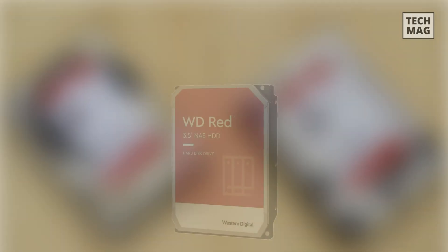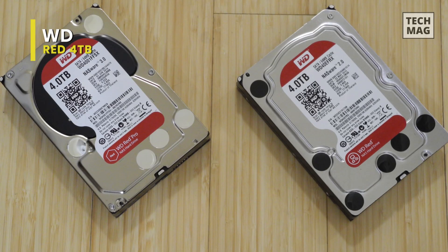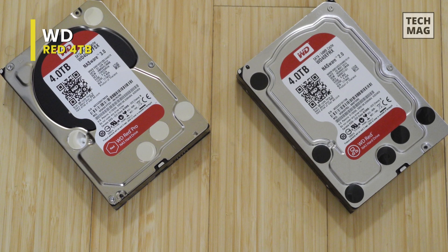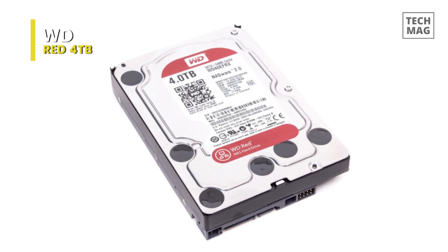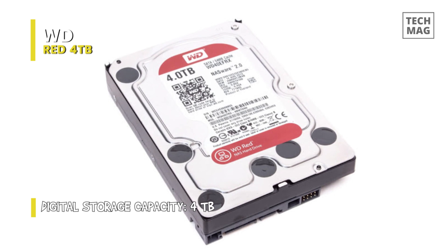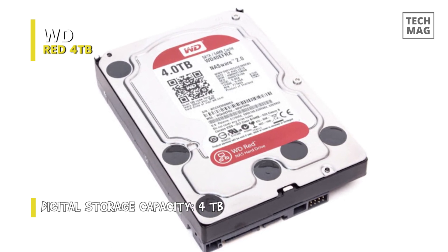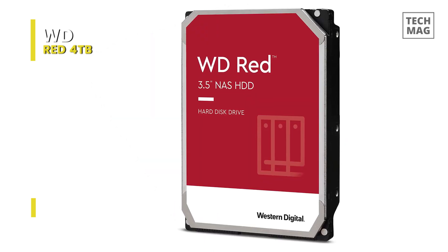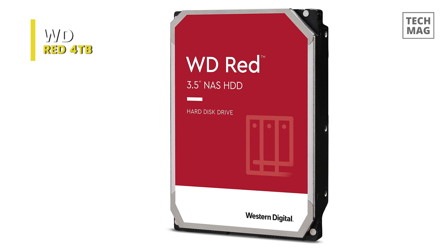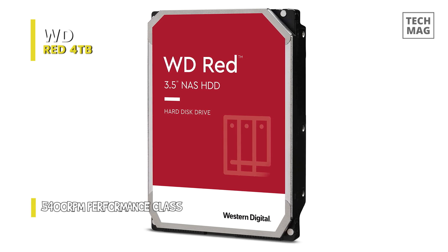WD's Red 4TB hard drive elaborates on the company's current offering with 33% more raw storage capacity than previously available in the 3.5-inch form factor, with a 6 gigabytes per second SATA interface. Other conventional features with the Red 4TB are a 64 megabyte cache and WD's IntelliPower low-power spindle. The IntelliPower technology is vital, as drives in this segment experience continuous 24/7 operation and need to consume minimal amounts of energy to decrease costs.